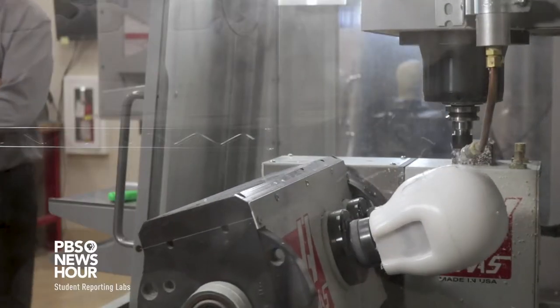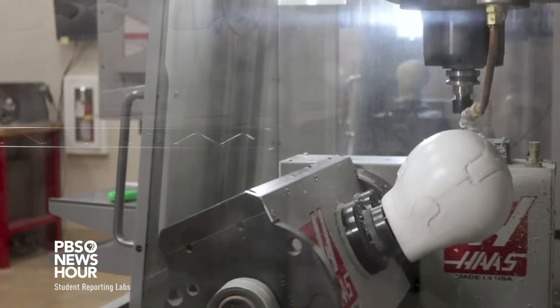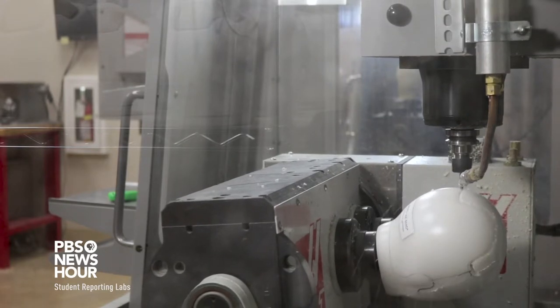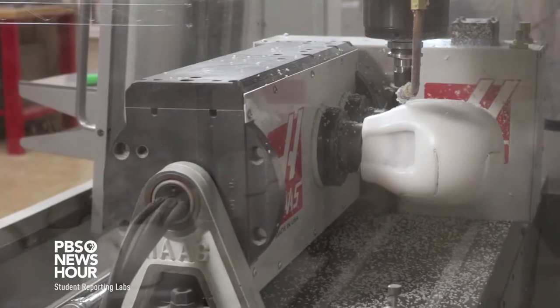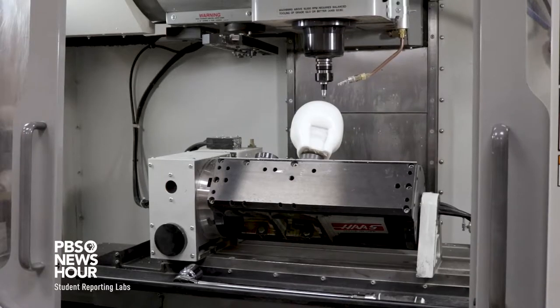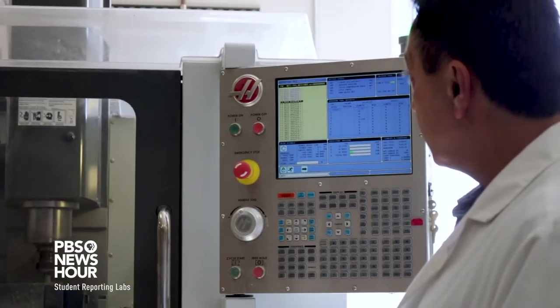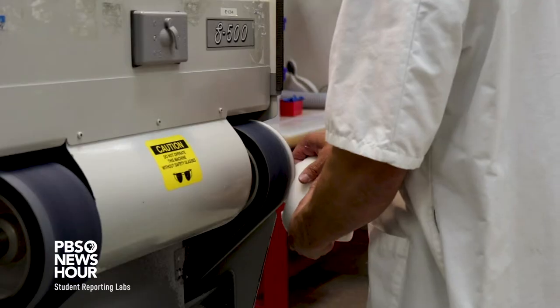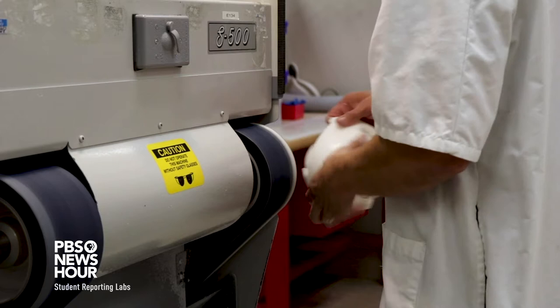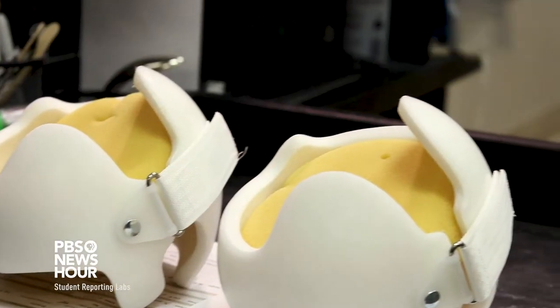Once we have that model, we send it to the next department, which we refer to as trim lines. In the trim lines department, we have another proprietary program that models exactly what the shape of the product should be for the baby. We then output that to a five-axis mill, where we first draw the shape of the product and then cut it out. A five-axis machine uses a tool that moves in five different directions — the three linear axes X, Y, and Z — whereas a four-axis machine just goes four ways. The finishing team then puts soft edges on and ensures the device is in its final, perfect shape before we ship it.